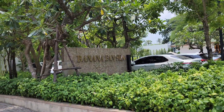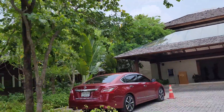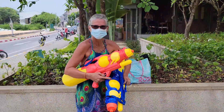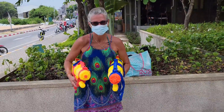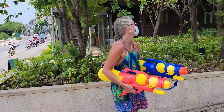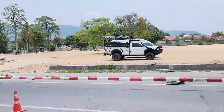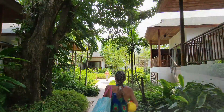Here we are at the Banana Fan Sea Resort in Koh Samui. And there's Kim — she's loaded. She better not shoot me. She shot me! Alright, we're loaded but we haven't seen much action yet. Who are we going to get? Nobody. Let's go in.